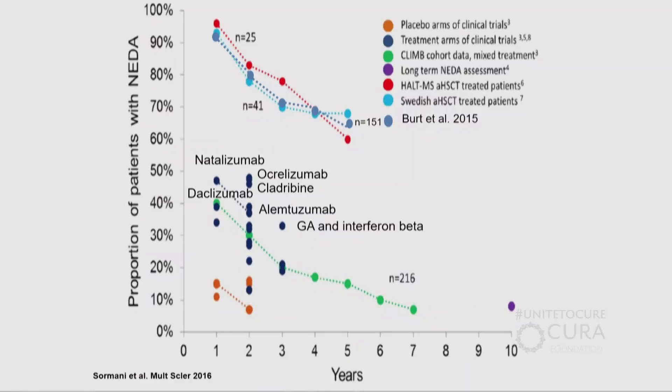How does that compare to drugs? You can see there's a major difference. Drug companies generally report results at one to two years and not longer. The best drugs — natalizumab (also called Tysabri), ocrelizumab, alemtuzumab — give you 40% to 50% NEDA at one to two years, versus double that with a stem cell transplant. And you stay on those drugs continuously.